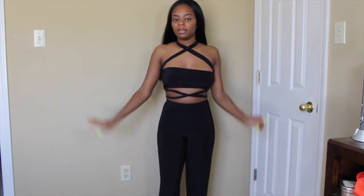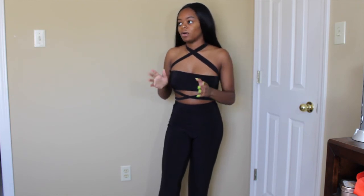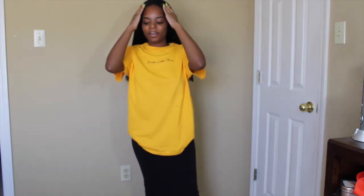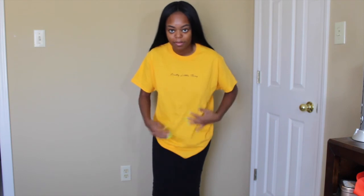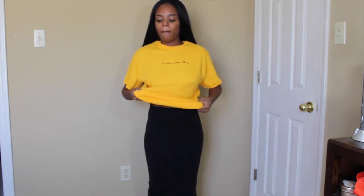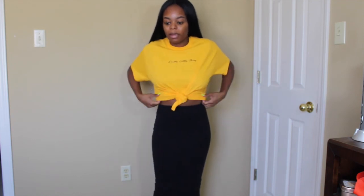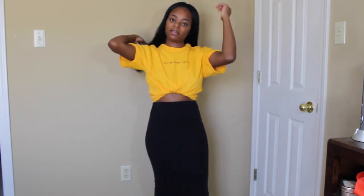I got two t-shirts from PLT and those are the last two items. I'm trying them on with a cute black mini skirt. The first shirt — obviously you wouldn't wear it like this — is a yellow t-shirt with little fuzzies. It says 'Pretty Little Thing' in small cursive letters. It's not too thick or hot. I'd probably wear this with jeans instead of the black skirt since it goes better with a casual look — cycle shorts, jeans, another skirt. It's cute!